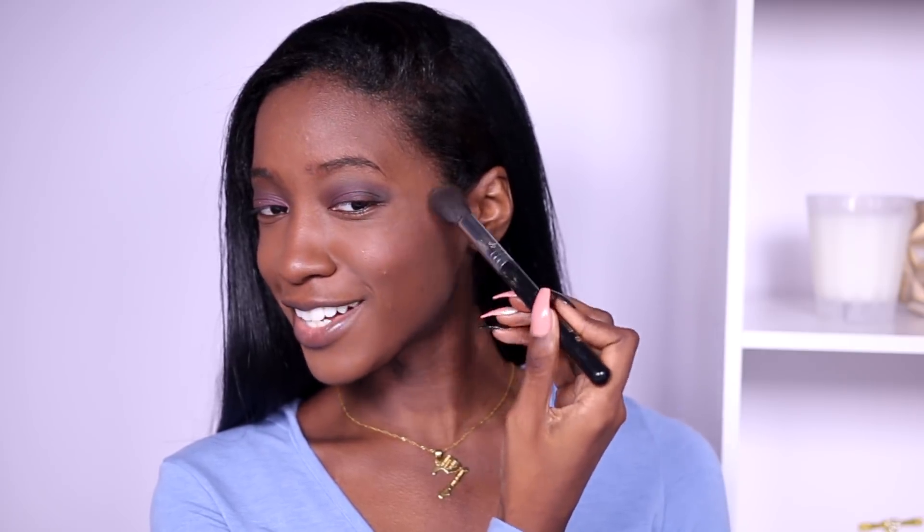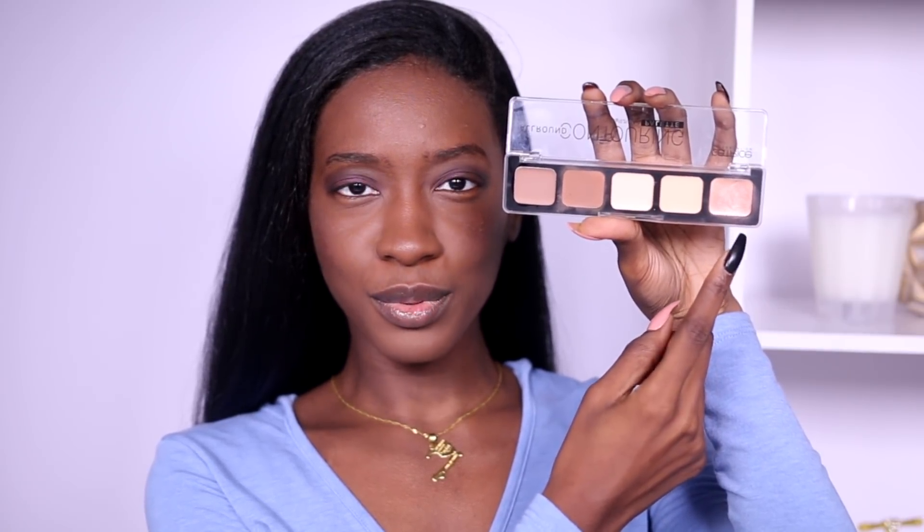We're going back to that Catrice palette to highlight. I did actually get something out of the packaging — in the packaging it has a little rose gold to it, but why is my face silver? Why?